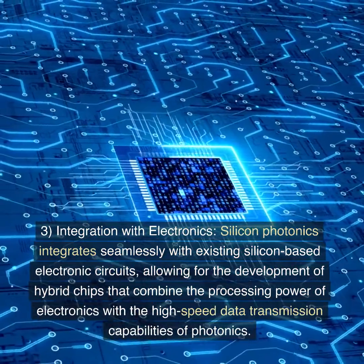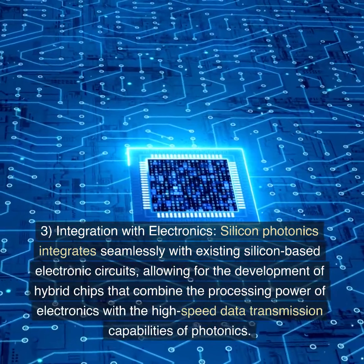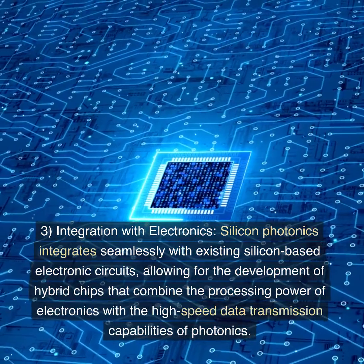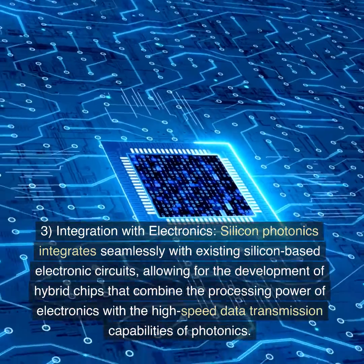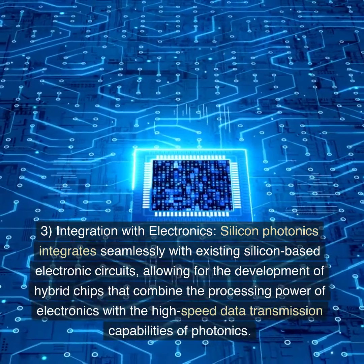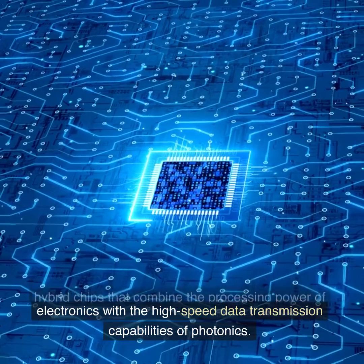3. Integration with electronics. Silicon photonics integrates seamlessly with existing silicon-based electronic circuits, allowing for the development of hybrid chips that combine the processing power of electronics with the high-speed data transmission capabilities of photonics.